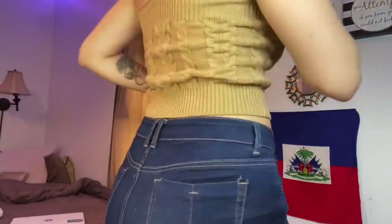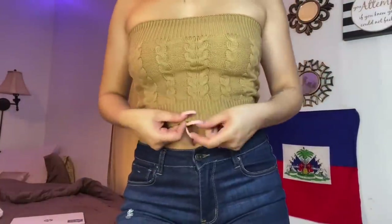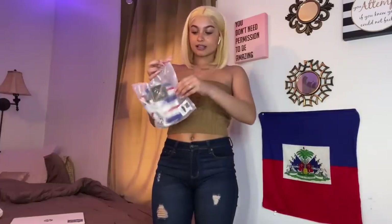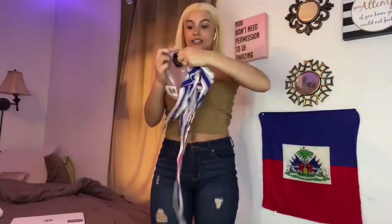Oh, a tube top! This little tube top is actually very heavy knit, so it's gonna keep you warm if you have a cardigan on with it or whatever. Here's the first item.